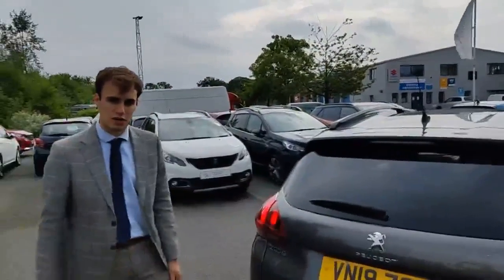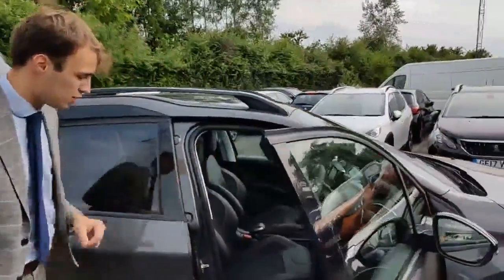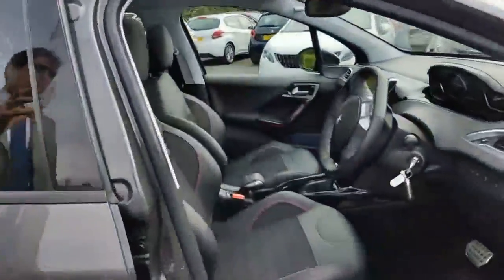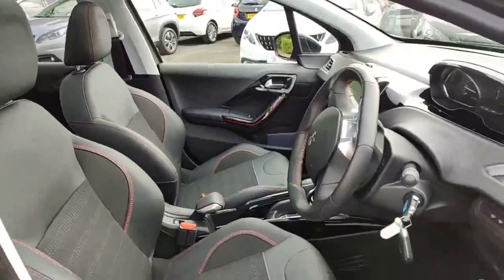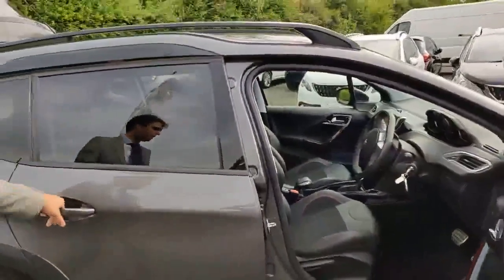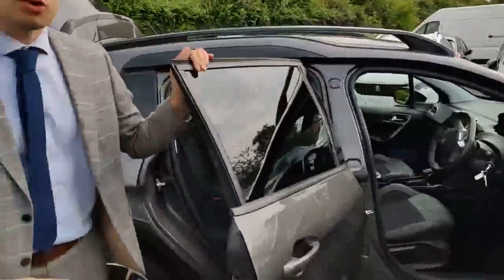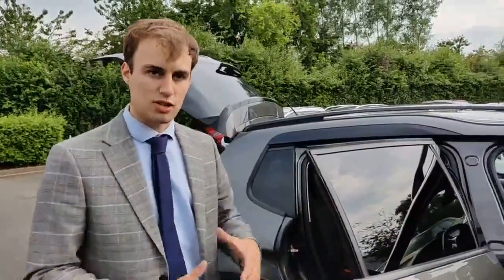Let's jump inside and have a look at the space and practicality. Straight away you'll see you've got the bucketed seats, contrast red stitching, red trim, and the sportier steering wheel. Now obviously with an SUV you want practicality, space, comfort, and a slightly higher seating position — and this offers you all of that.